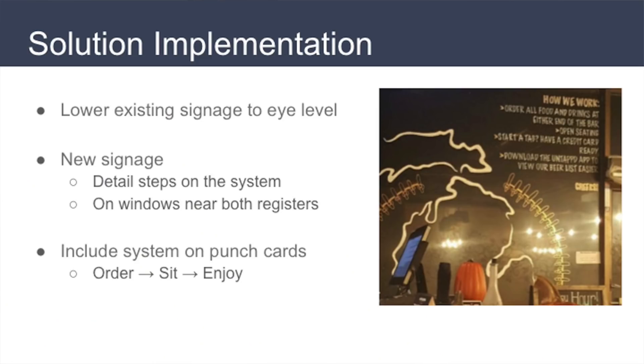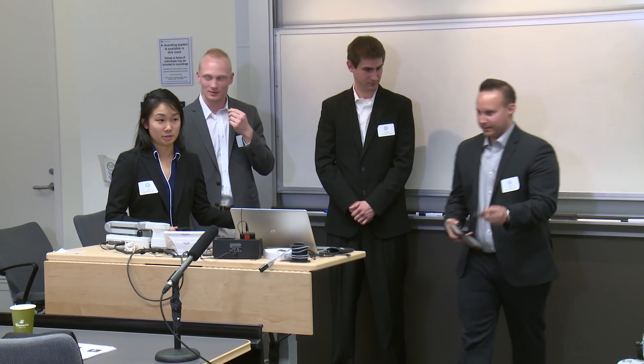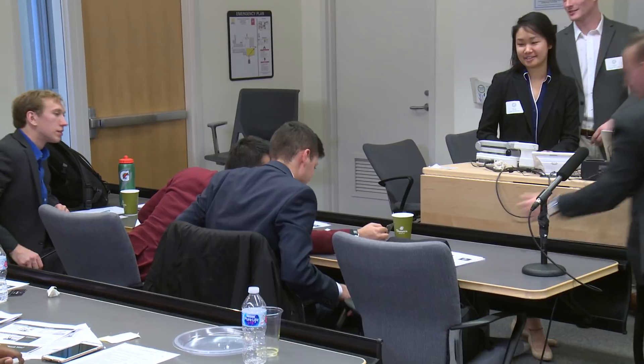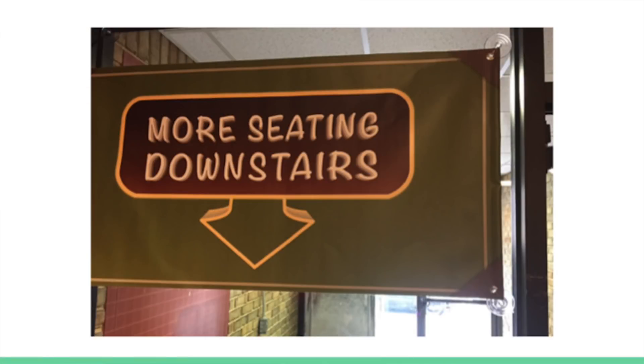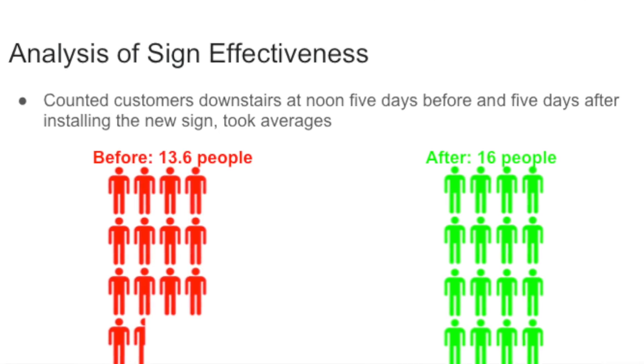I really feel like I'm able to solve problems for real now — I've even started sharing some of this with my friends. We also decreased the confusion with ordering by using punch cards and the 'order, sit and enjoy' system. A lot of the skills we learned in this class can be used for a large variety of situations — I've honestly started to apply them already in my own life. We put the seating sign just to the right of the beverage station.